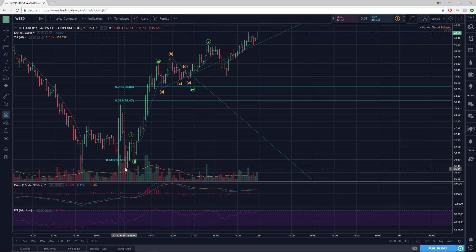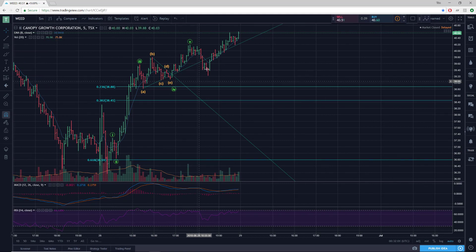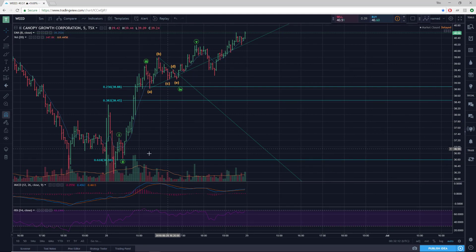So whether this is the initial wave up in A and then we're going to have a B and C, or whether this is the initial move up in 1 and then we're going to have a 2-3-4-5, a stronger move up — the point is that whenever we do have a more significant pullback here, that should be followed by another 5-wave advance, whether it's a C-wave or a 3-wave.